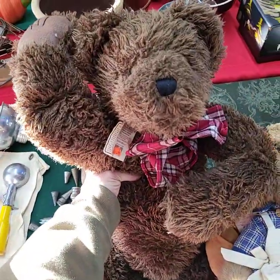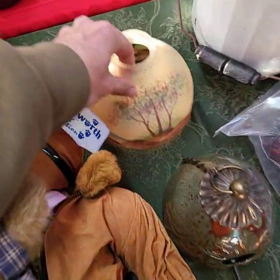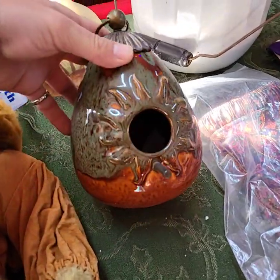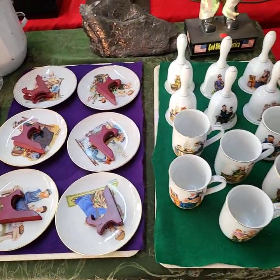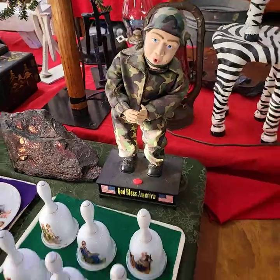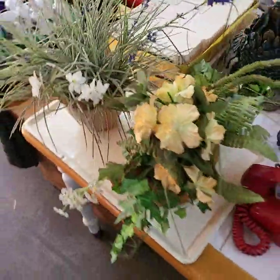That is a big Boyd's Bear there. Reverse painted lampshade here. Birdhouse. Norman Rockwell stuff.